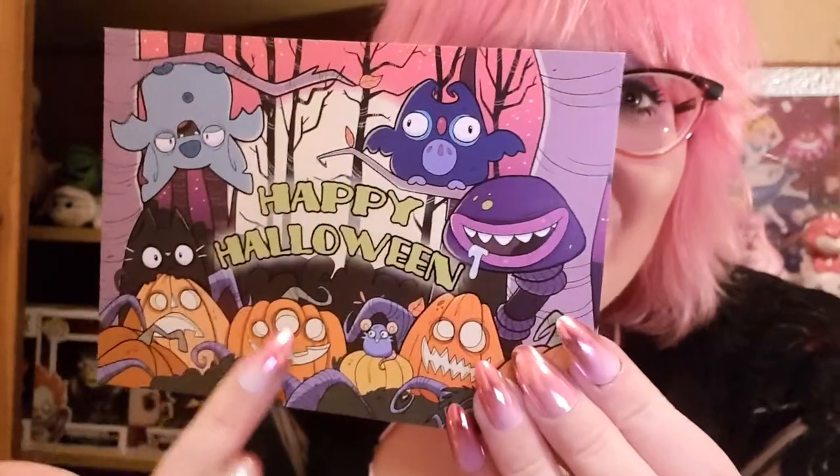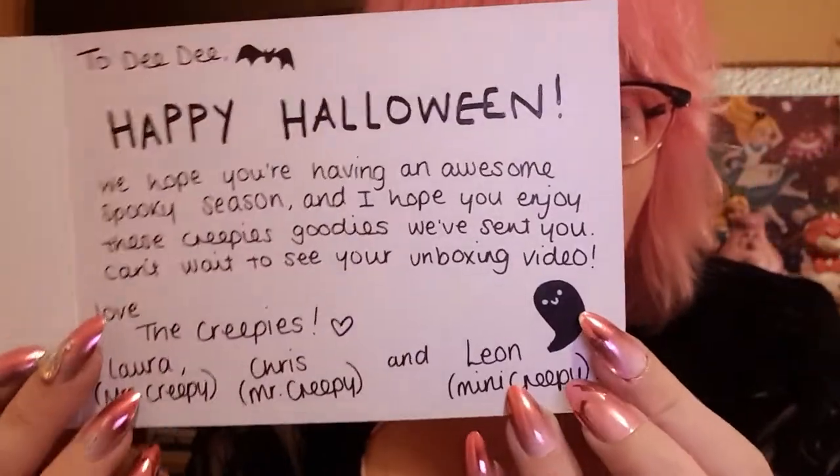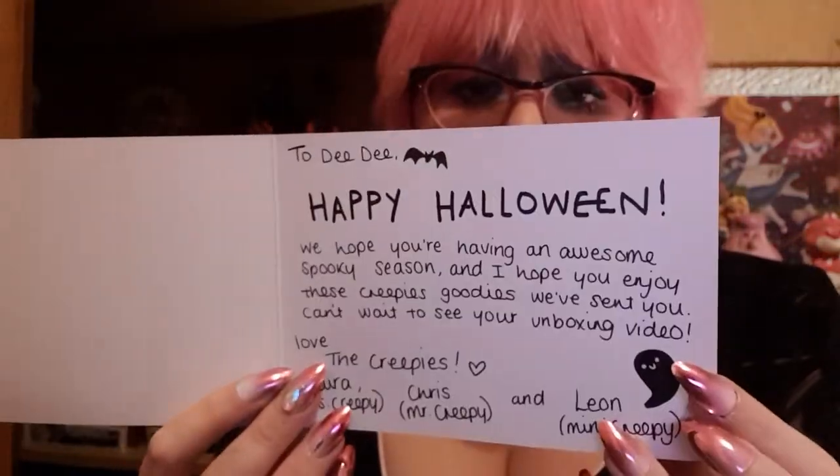I have just realised that there is a beautiful black envelope — black as my soul — and it's got a little skeleton on there. I'm assuming this is a card. How beautiful is that — it says 'Happy Halloween' and you've got all the little characters on there. This is their logo on the website. They're so talented — this family-run business is impressive. It says: 'Happy Halloween, we hope you're having an awesome spooky season and I hope you enjoy the creepy goodies we've sent you. Can't wait to see your unboxing video. Love, the Creepies' — Laura Miss Creepy, Chris Mr. Creepy, and Leon Mini Creepy. Mini Creepy! That is beautiful — stunning handwriting, may I say. I am so appreciative and I feel loved.